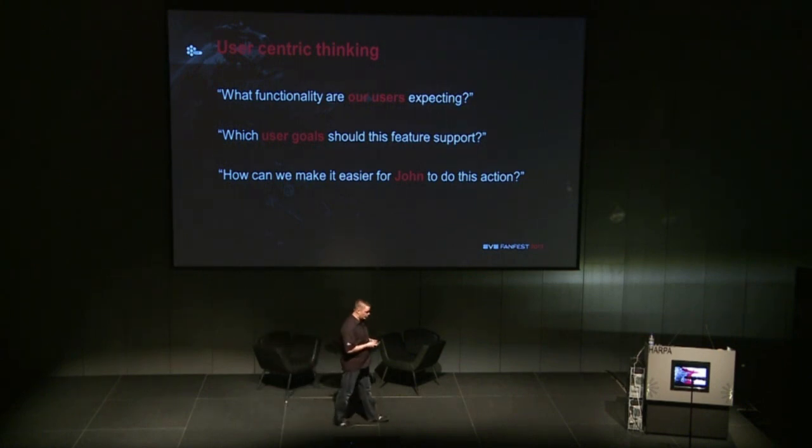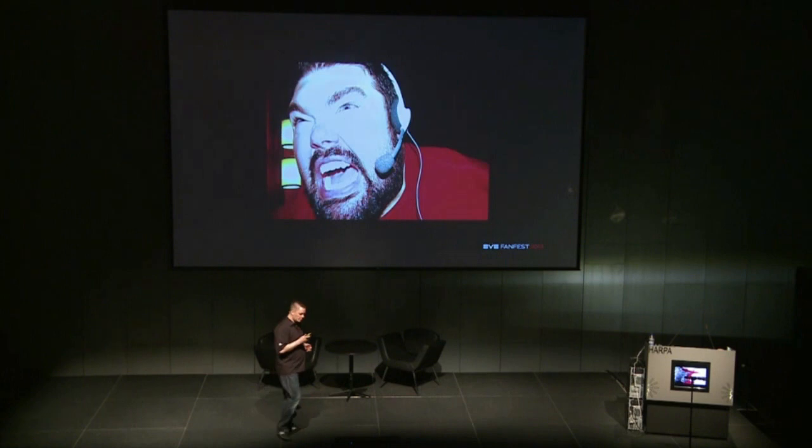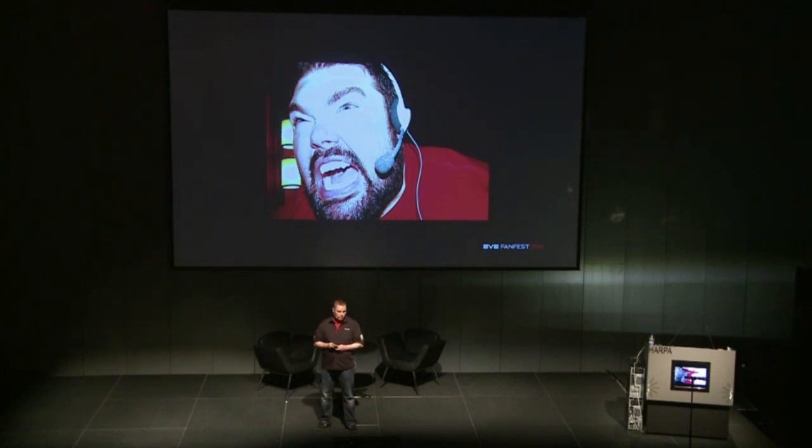And when I said John, it's not this John — because this is John Lander, the senior producer of EVE Online, and then we would just be doing what we always did. No, it's more like this John — a typical user that obviously has some needs and wants and knows exactly what he wants. And we want to know how we can serve him better.